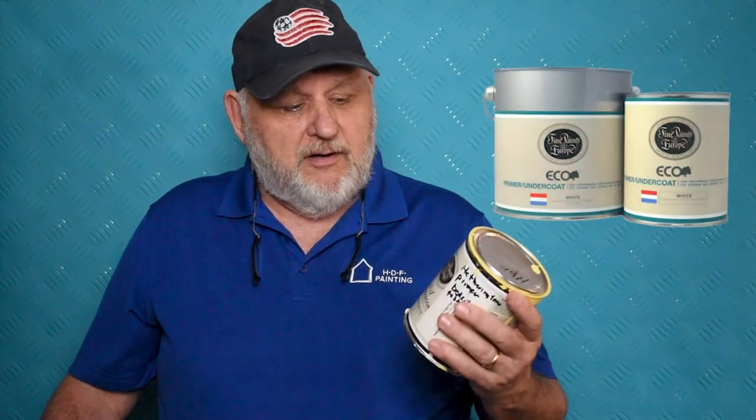To get that nice high-gloss finish, it always requires a really good primer coat. Fine Paints of Europe has two quality primers: the oil-based primer undercoater, which works really well, and the new universal waterborne primer, which is a little more eco-friendly and can be used underneath oil as well as waterborne. So if you want a really high-gloss, mirror-like, glass finish on your wall, ceiling, or trim, these are the four products to use from Fine Paints of Europe.